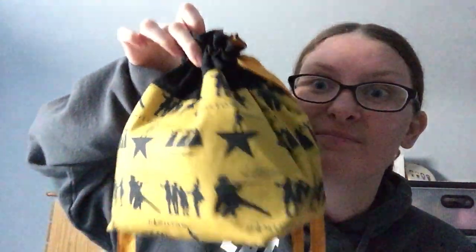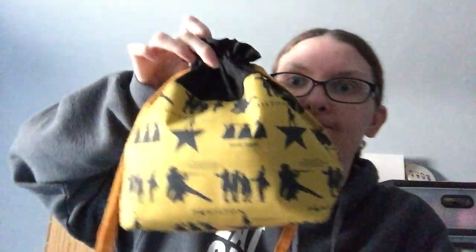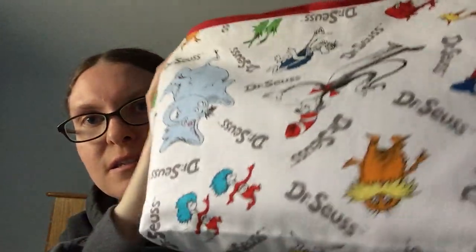Let me show you my last WIP — it's been a while since I've shown this. I was really in the mood for scrappy projects. This is in a bag my mom made — Dr. Seuss fabric. I don't remember which episode I showed this, but I have shown it before.